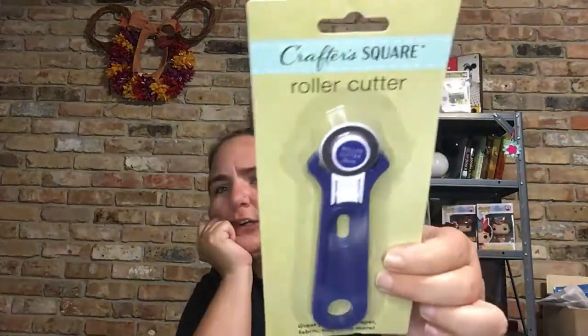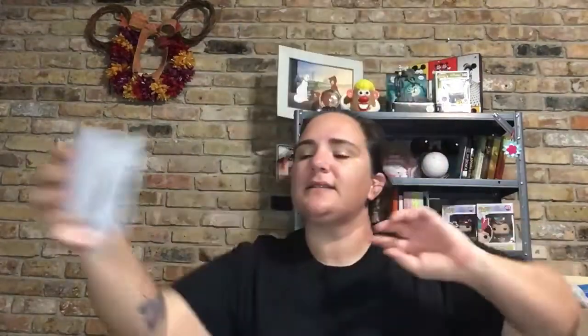The only thing left in the bag is some treats for the dog — two bags of those — and then four more things, and that's it for Dollar Tree.